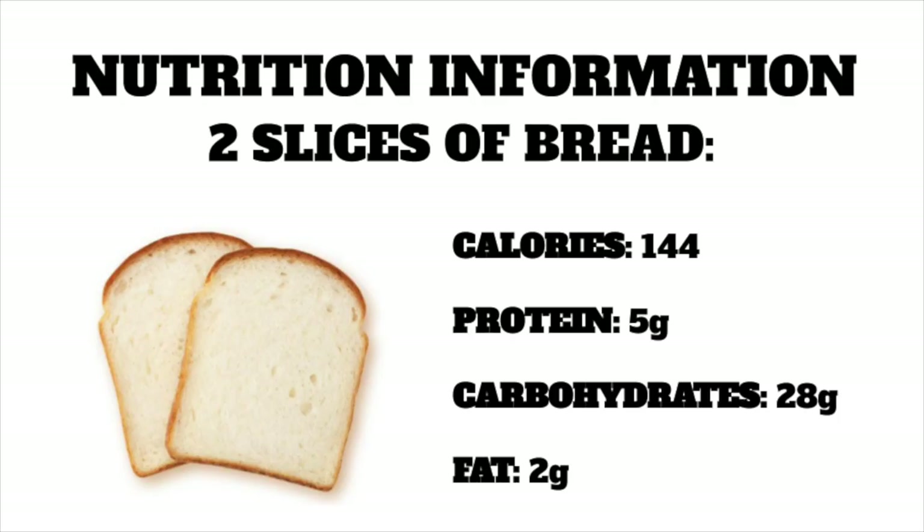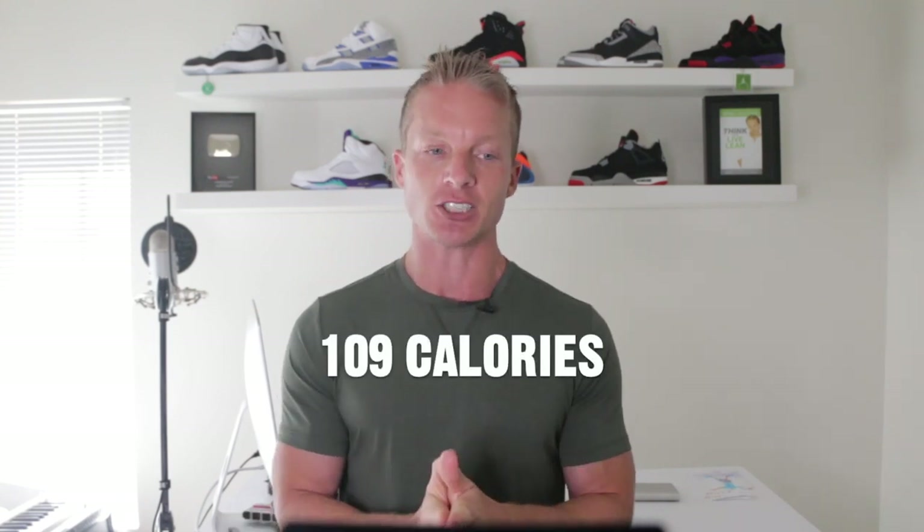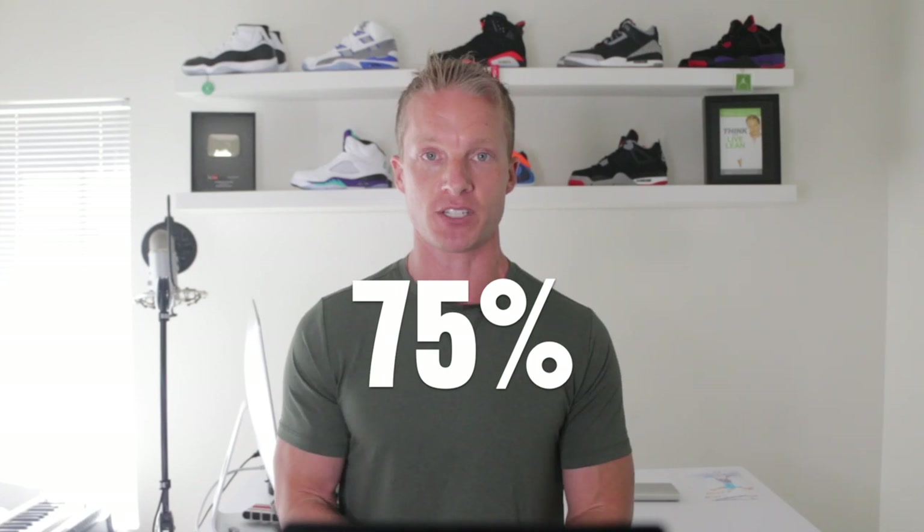Here's the nutrition information for two slices of white bread. Now let's look at the nutrition information of one rice cake: 35 calories, 1 gram of protein, 7 grams of carbohydrates, and 0 grams of fat. By swapping out two pieces of bread for one rice cake, you'll save 109 calories and 21 grams of carbohydrates — a calorie and carbohydrate reduction of 75%.